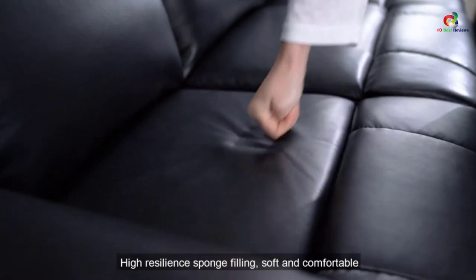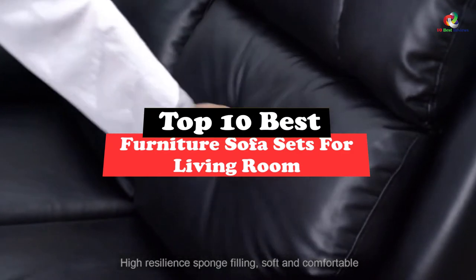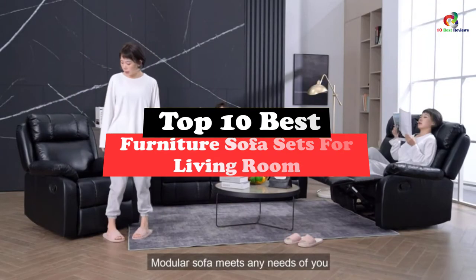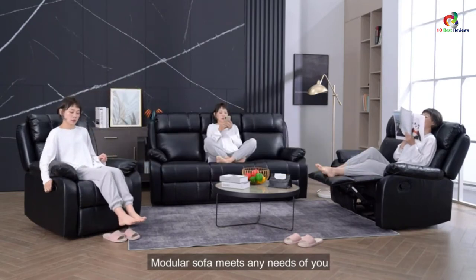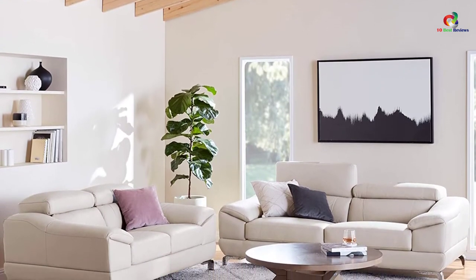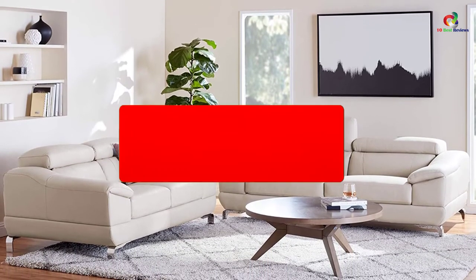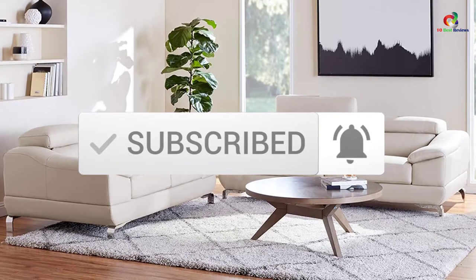What's up guys, today's video is on the top 10 best furniture sofa sets for living room. Through extensive research and testing, I've put together a list of options that will meet the needs of different types of buyers. So whether it's price, performance, or its particular use, we've got you covered. For more information on the products, I've included links in the description box down below, which are updated for the best prices. Like the video, comment, and don't forget to subscribe — now let's get started.